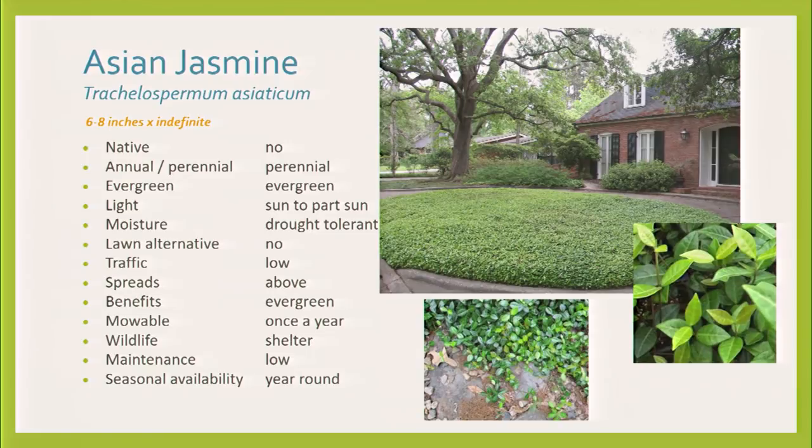Asian jasmine is tough — that's the reason it's in a lot of places. Don't worry about it taking over. This shot shows how it looks like a Park Cities lawn replacement with none of that being grass at all. It can be mowed and kept very neatly on the edges if someone knows what they're doing with a string trimmer. Look how neat it looks.